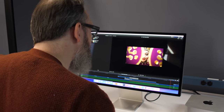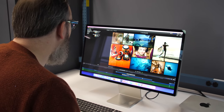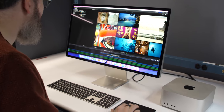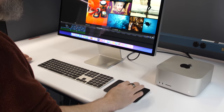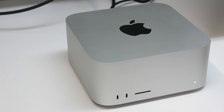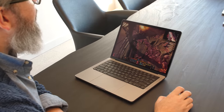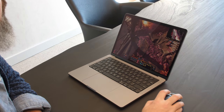People who make videos, shoot, edit, music producers, maybe they make podcasts. That creative class that needs something more than just a standard Mac Mini, which was kind of the go-to for many years for people who wanted to have a computer in their recording studio.